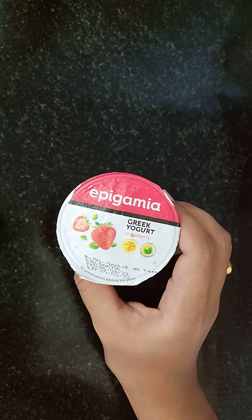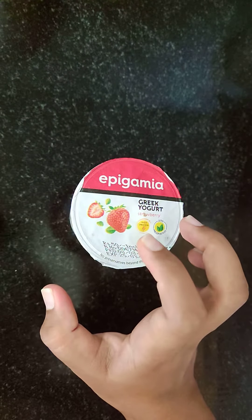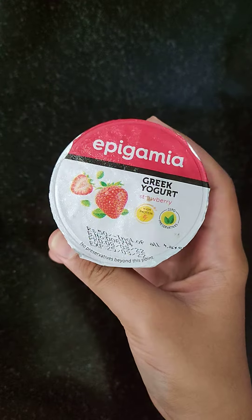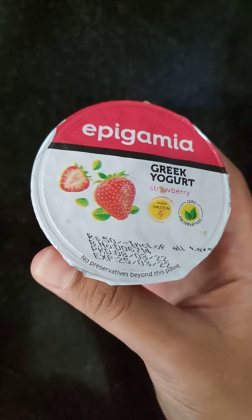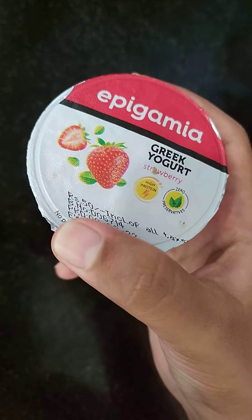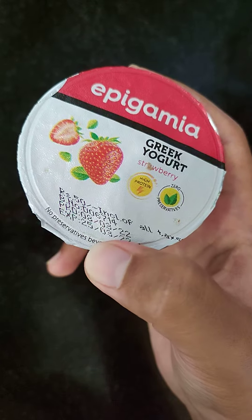Today we are going to do a review of Pigma Greek Yogurt, which comes in 5-6 flavors. This is strawberry, mango, plain, and blueberry — and there are 2-3 more flavors.